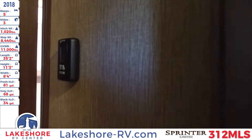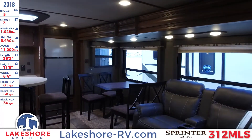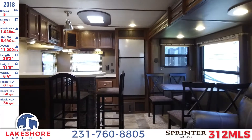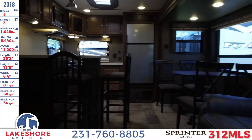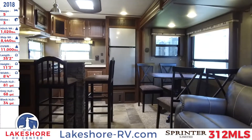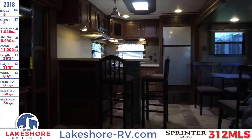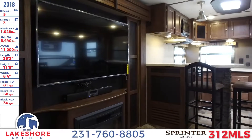That wraps up the 2018 Sprinter Limited 312 MLS travel trailer here at Lakeshore RV. You can come check us out and we can give you a walkthrough of not only this, but over 500 other units we have in stock. You can also check us out online at lakeshore-rv.com to see our entire inventory from the comfort of your own home, or give us a call at 231-760-8805 where one of our friendly and knowledgeable salespeople can help you find the perfect RV for you and your family.